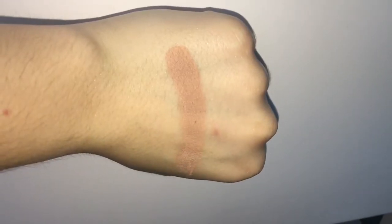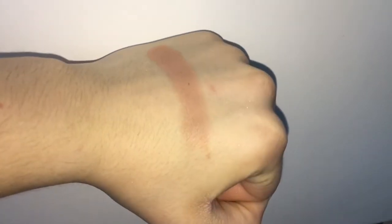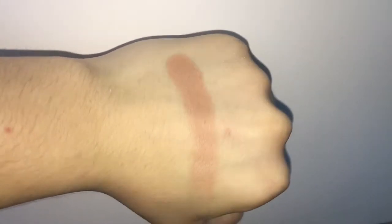The next shade is Safe Word. Again, very creamy, very pigmented. That's gorgeous — I really like that color. It would be a great transition color for the lid. That's really pretty.